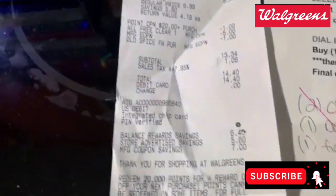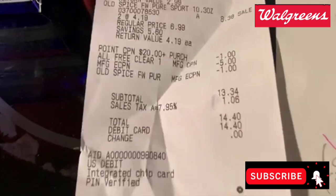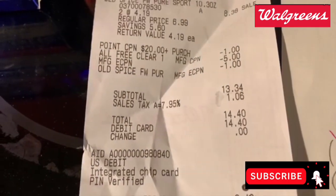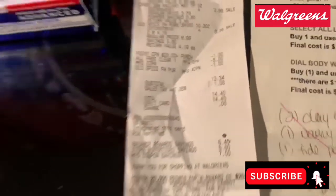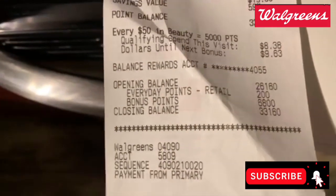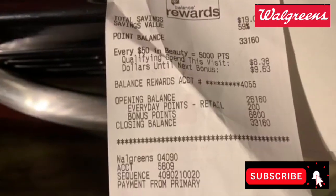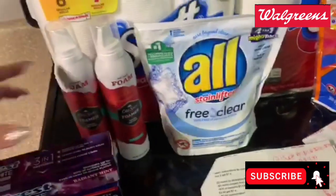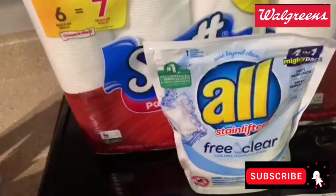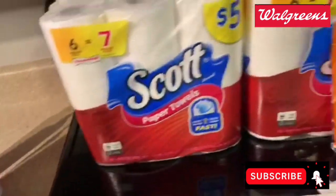Let me show you guys my receipt real quick. You can see the coupons, what I paid out of pocket, and the points that I got back.